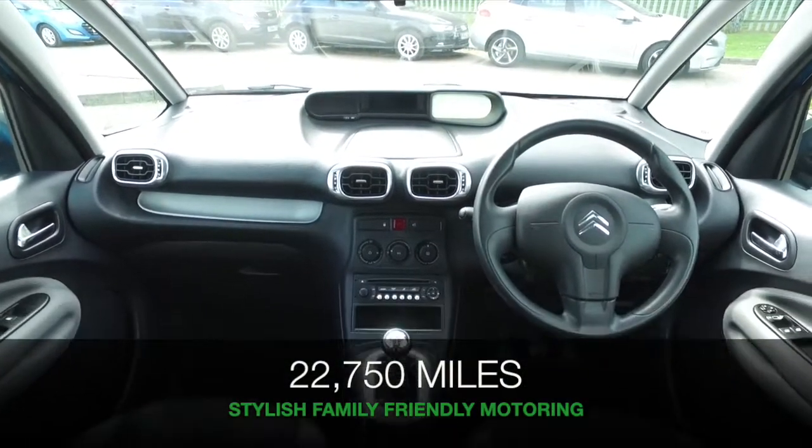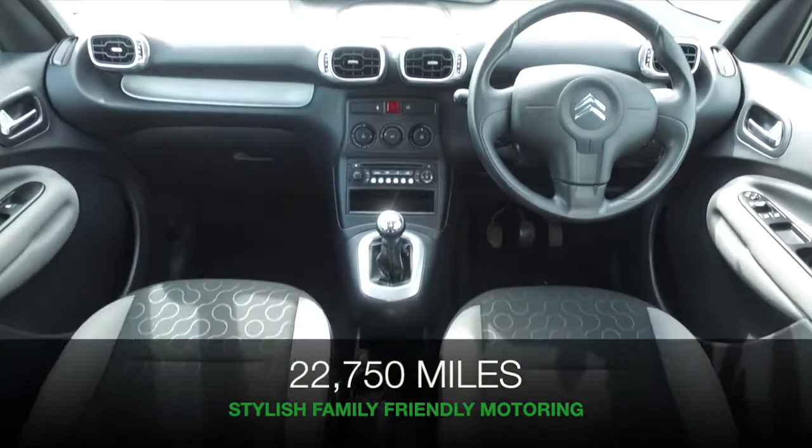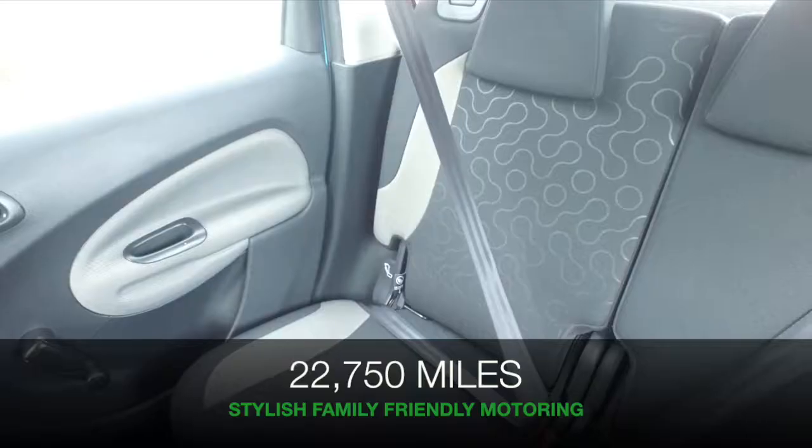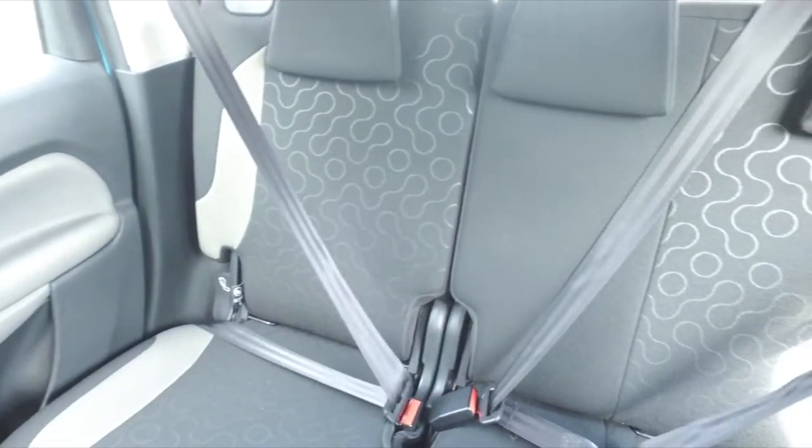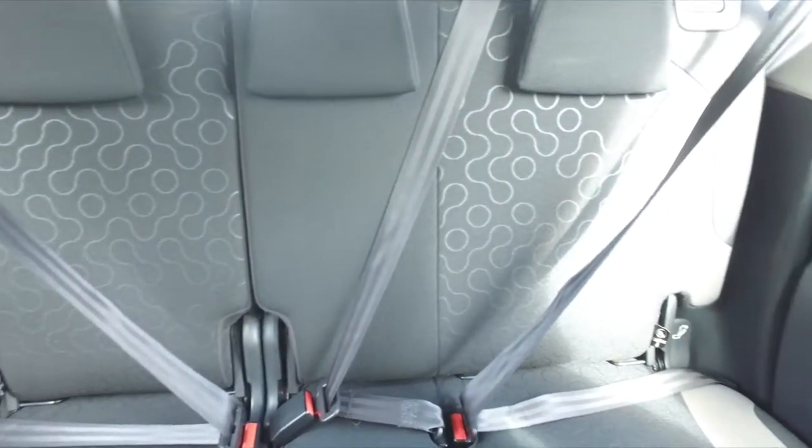Now, under the bonnet, we have the 1.6 diesel engine, which I think is a great choice. It does give you family-friendly motoring at about 68 mpg combined. So, not bad at all.